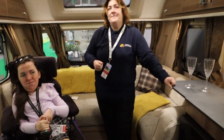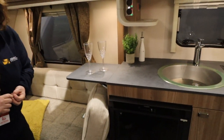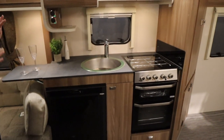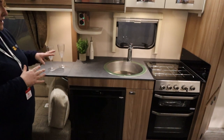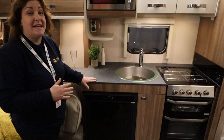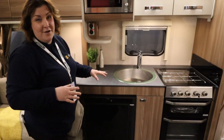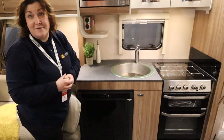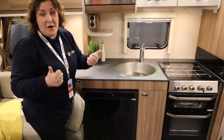On the offside we've got a kitchen — that's as it was from the factory. We can lower it, which is often a good request, but in some occasions it's more cost effective to keep it as is. It depends on the layout of the rest of the caravan and whether it's accessible for the person we're building it for — in this instance it's perfect.